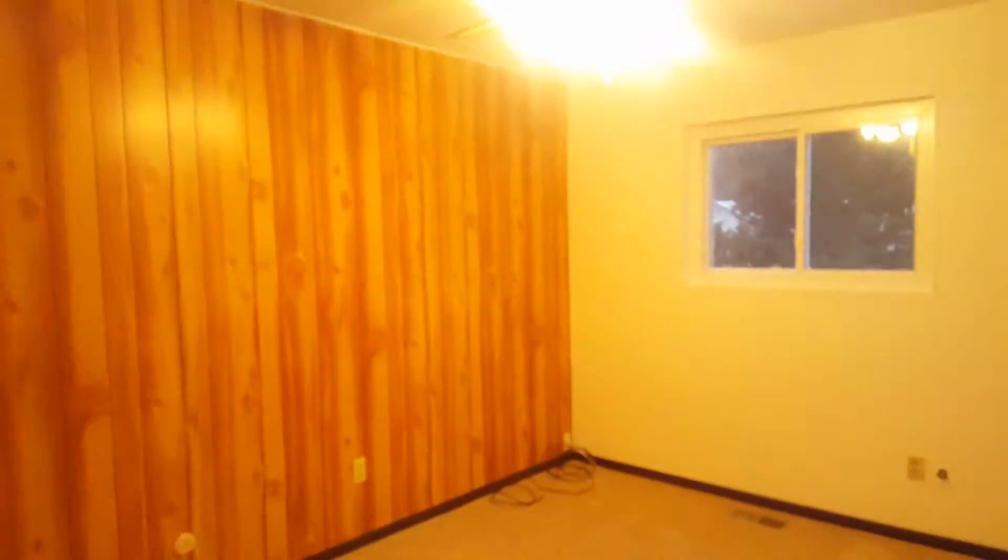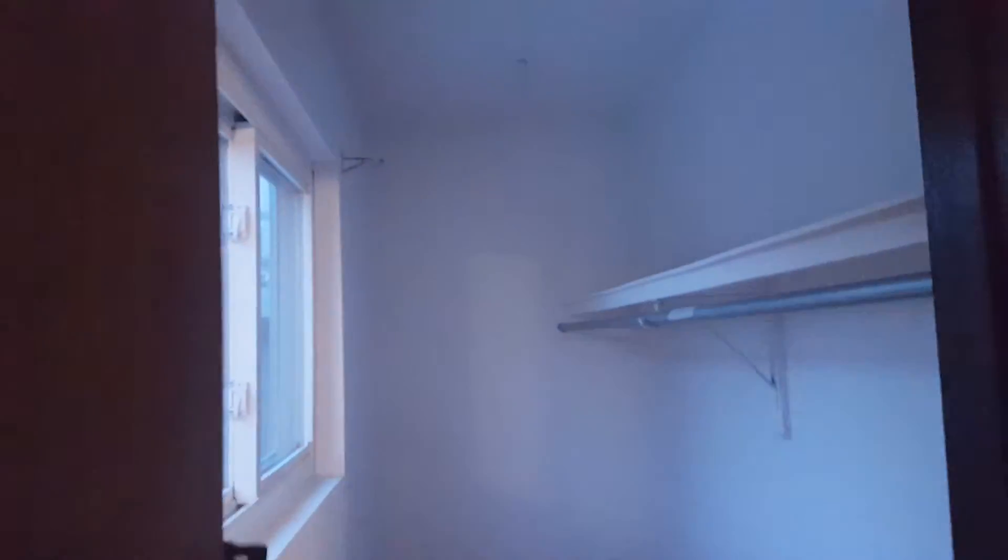Hallway bath, kinda basic. Linen closet. No ceiling lights in here — in this age of home, that's kinda common, not having ceiling lights. Just have a floor lamp or something to plug into the wall. This one does have a light. This will be your master. So a little three-quarter bath — pretty handy to have. Walk-in closet.